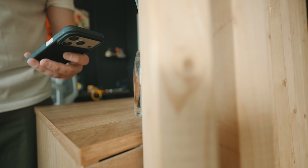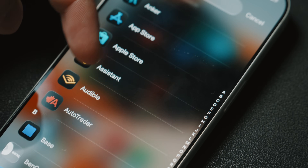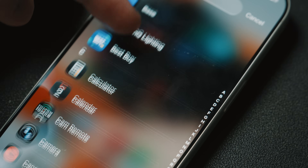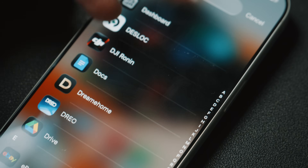Here are all the apps I've got on my 17 Pro. And with that, that is it for me on this episode. Thank you so much for watching. As always, it has been a pleasure — I'll see you in the next one.